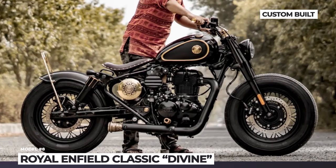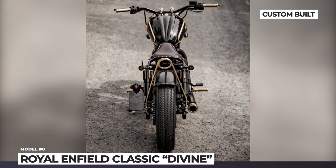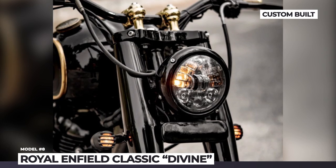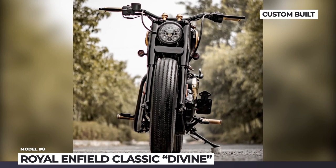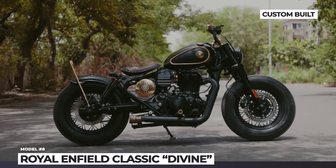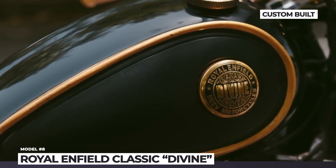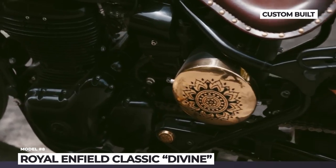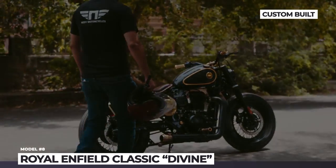Royal Enfield Classic — Divine. To celebrate their Custom World initiative, Royal Enfield asked India's renowned custom builders to deliver projects based on the new Classic 350. Among them is the Divine, built by Neve Motorcycles. The company's founder wanted to style the bike as a bobber while keeping the exterior loud but classy. The project started with chopping off all unnecessary details and extending the Classic 350's wheelbase. All parts of the bike, including the custom swingarm and fenders, were hand-built at the Neve premises.